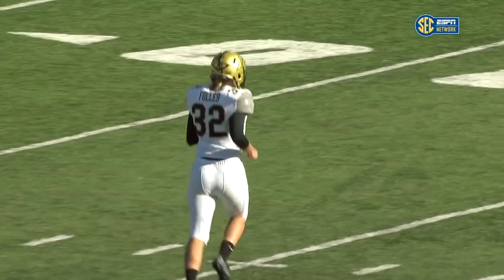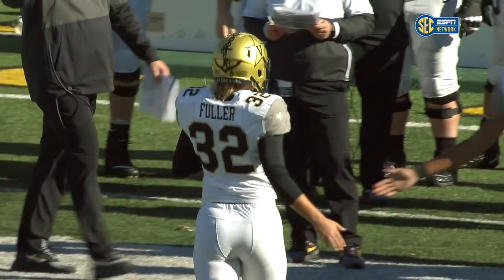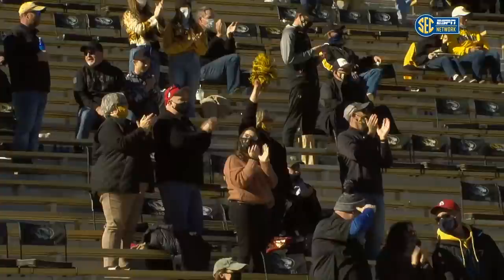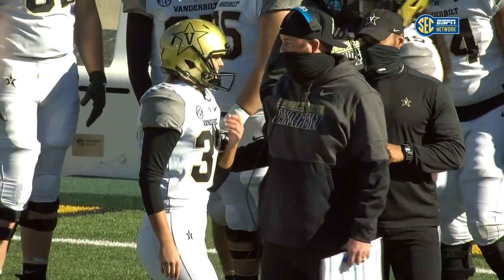The kick down at the 35-yard line, and Sarah Fuller — Happy Thanksgiving. What a day, what a day in college football. Her mom and dad on hand to witness it.